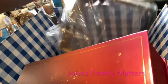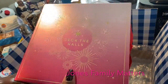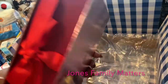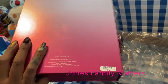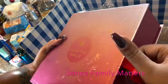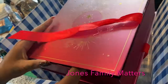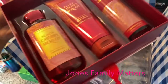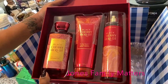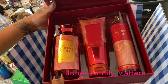For our stepmom we got the Deck the Halls gift set. We got her the Black Cherry Merlot shower gel, body cream, and body mist, so that is for her.